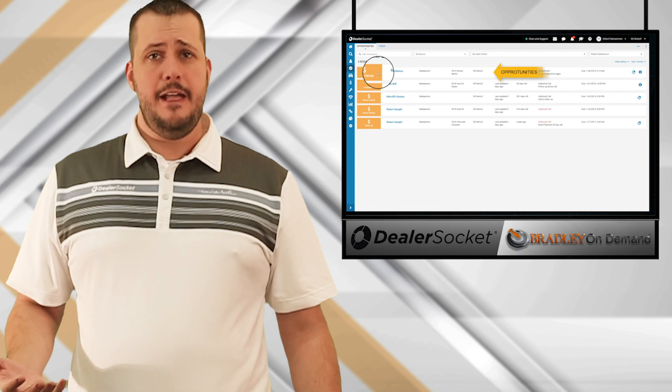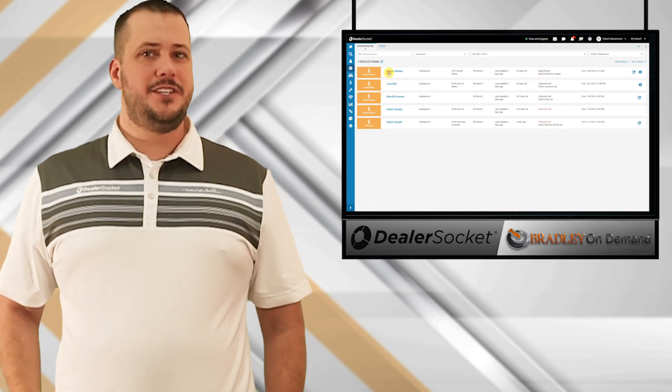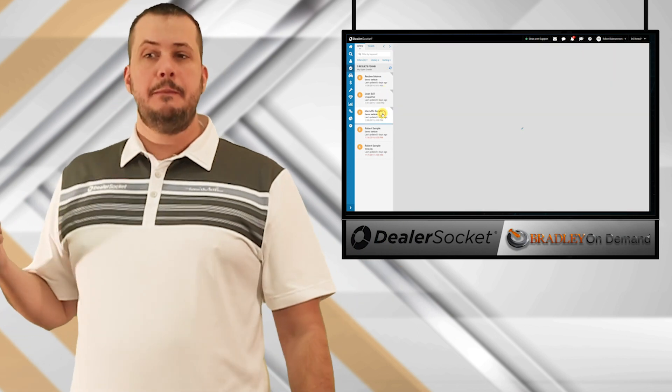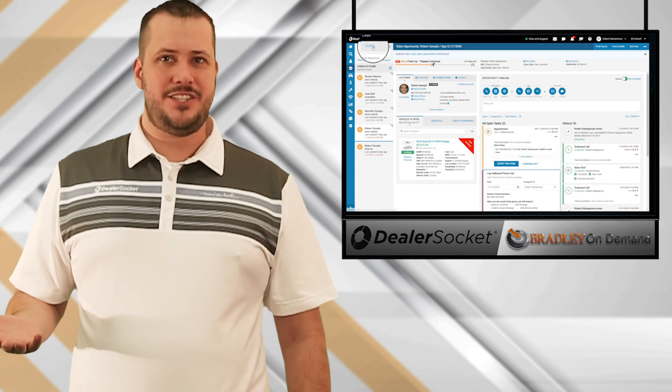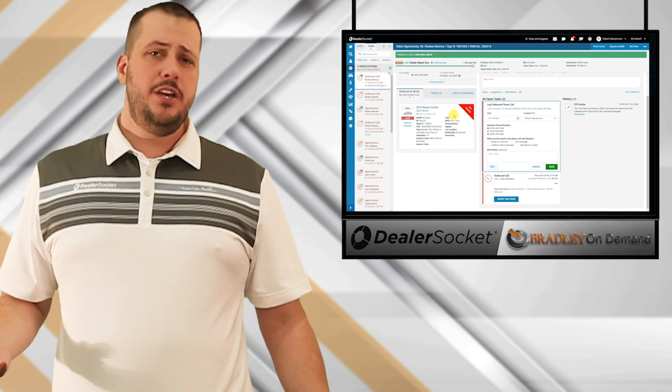A perfect example: let's say you have a salesperson, Joe, who walks into your office and says, 'Hey boss, I got to get out a little bit early today — my kid's got a ball game.' Well, that's great, Joe. Let's pull up your report and take a look. And if you see that Joe has 45 outstanding calls and emails that need to be sent and haven't been done yet, how are you going to respond to Joe?